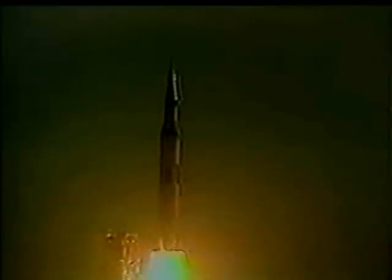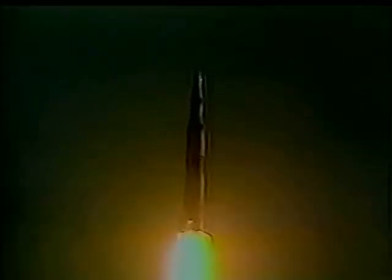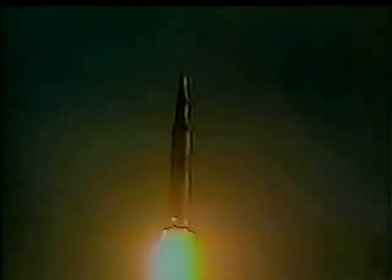Looks good. We have cleared the tower. And there's the rumble in our building. It looks good. It looks like a good flight. It's a beautiful takeoff so far. This building is shaking under us. Our camera platform is shaking. But what a beautiful flight. Man, perhaps on the way to the moon, if all continues to go well.